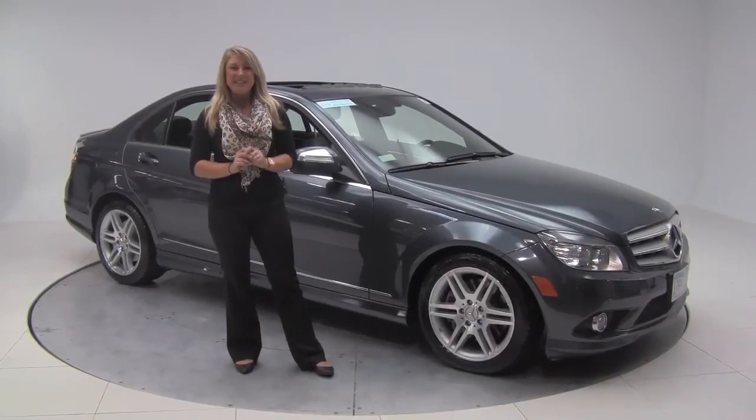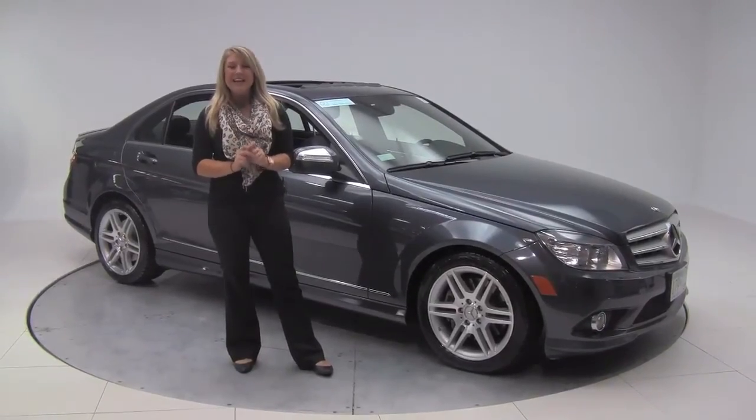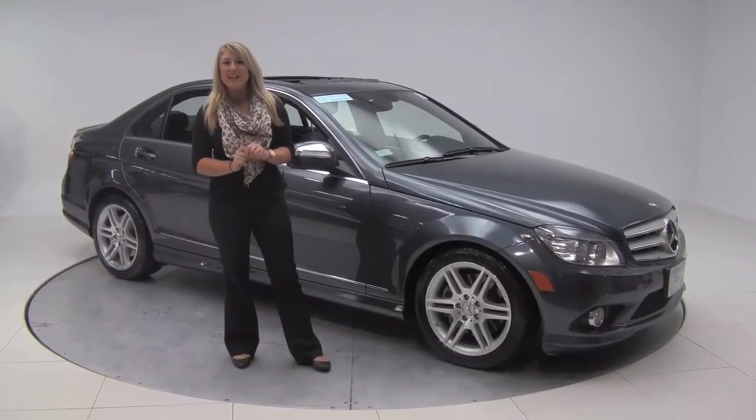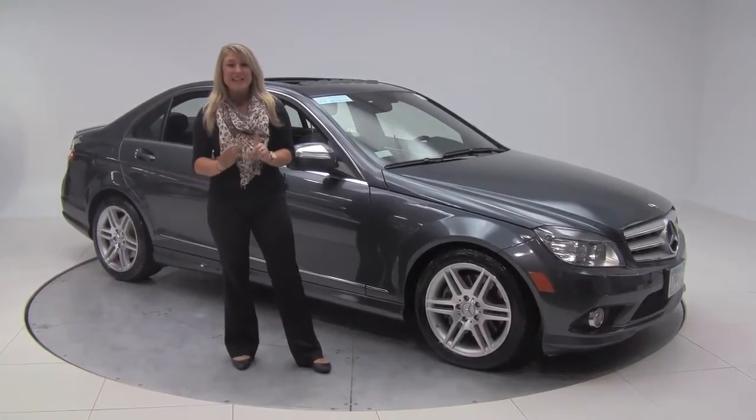Hello there guys, it's Marlo coming to you once again from Feldman & Port here in Bloomington, Minnesota. We have a really nice one for you today — this is a 2009 Mercedes-Benz C350 Sport.